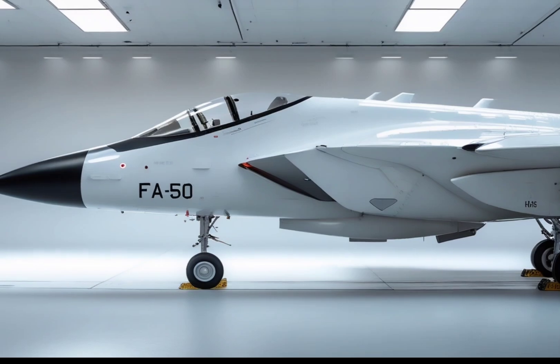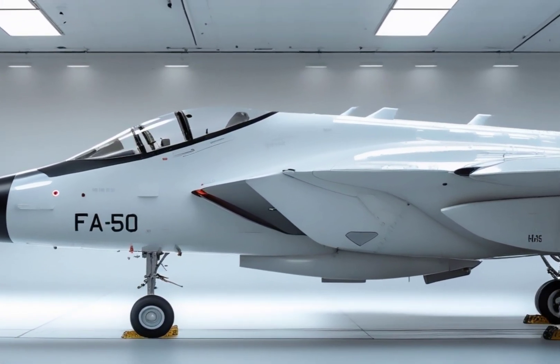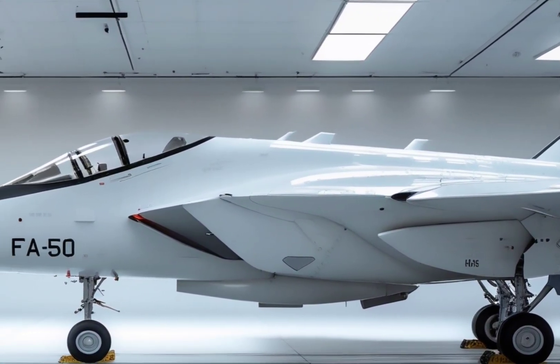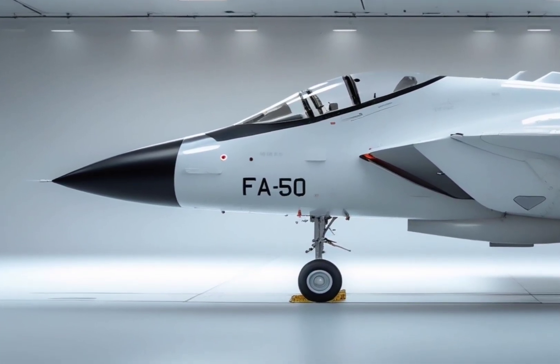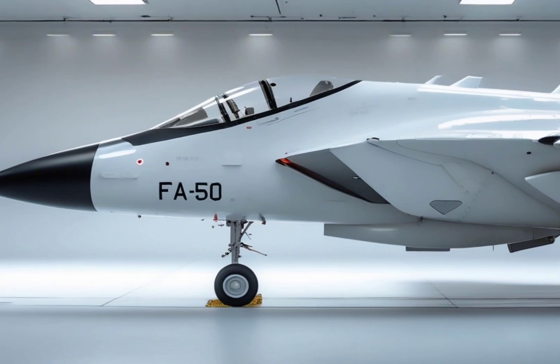Not only does the FA-50 strengthen South Korea's air defense capabilities, but it also represents a new era of locally developed fighter technology. For decades, South Korea relied on American jets like the F-5 and F-16. But with the FA-50, they've proven they can design and export their own capable fighter, and that's a massive achievement.